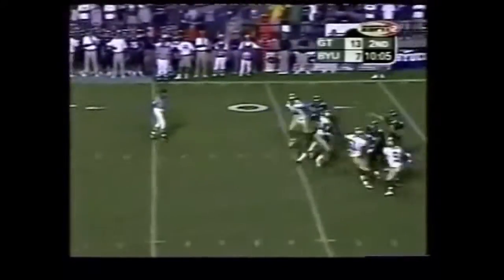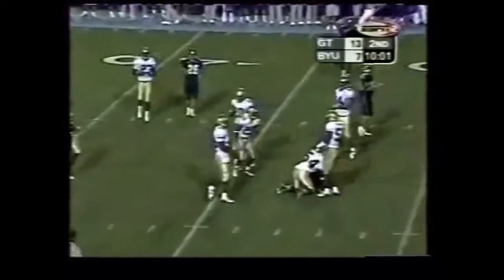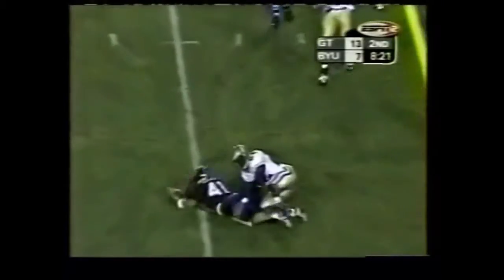Barry under pressure, pumps, and finally finds Kokuhiku. Shotgun, pressure again, man free — dumps it inside to Justin Jory.